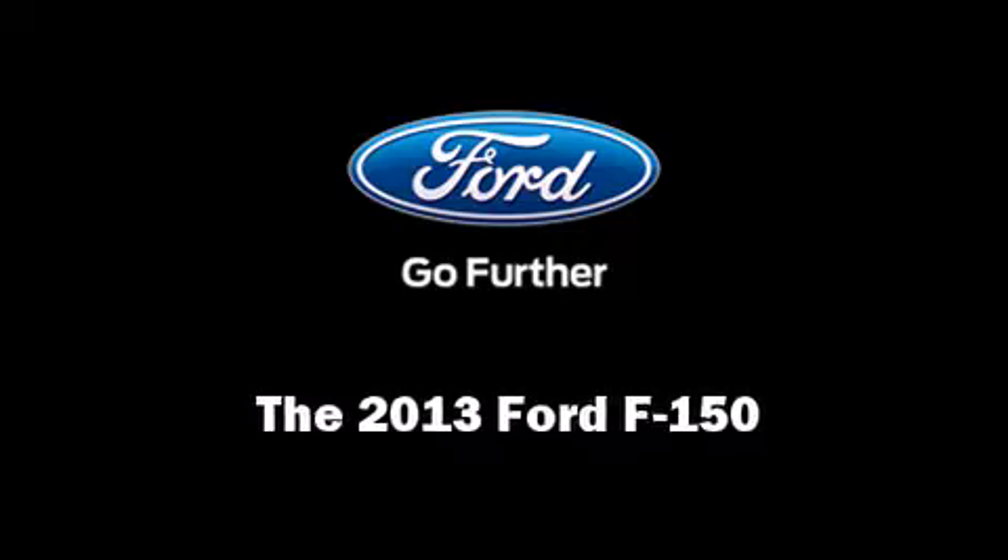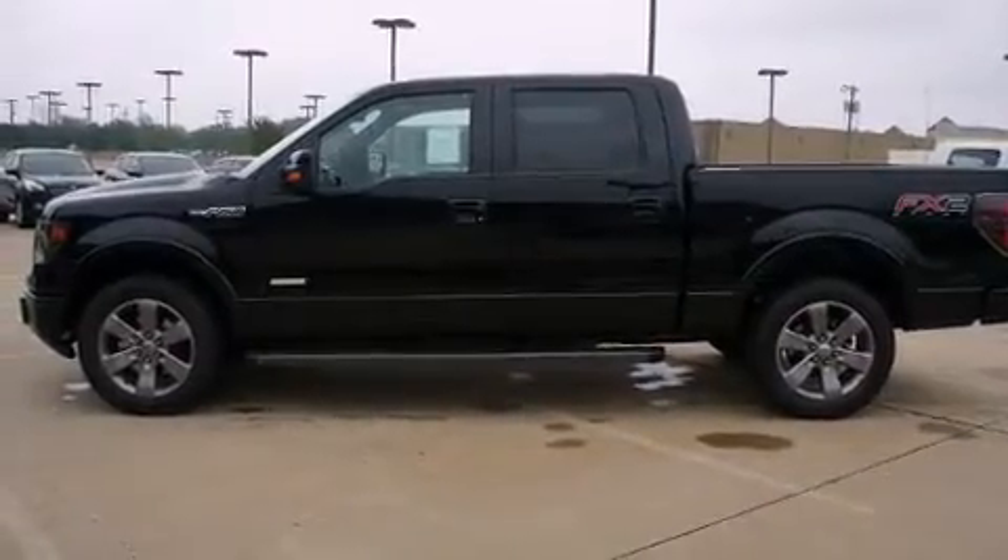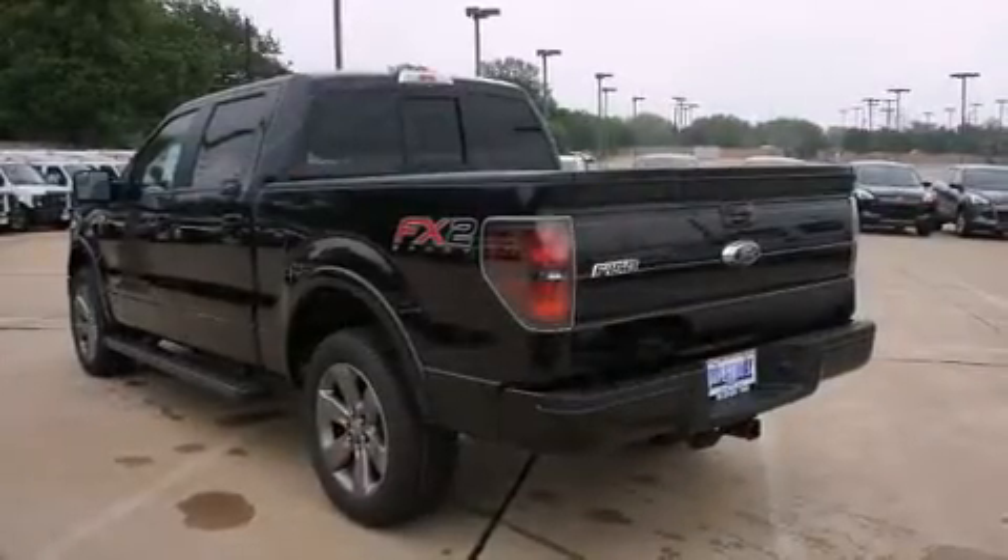Discerning drivers will appreciate the 2013 Ford F-150. This four-door, five-passenger truck provides a satisfying ride for all passengers.